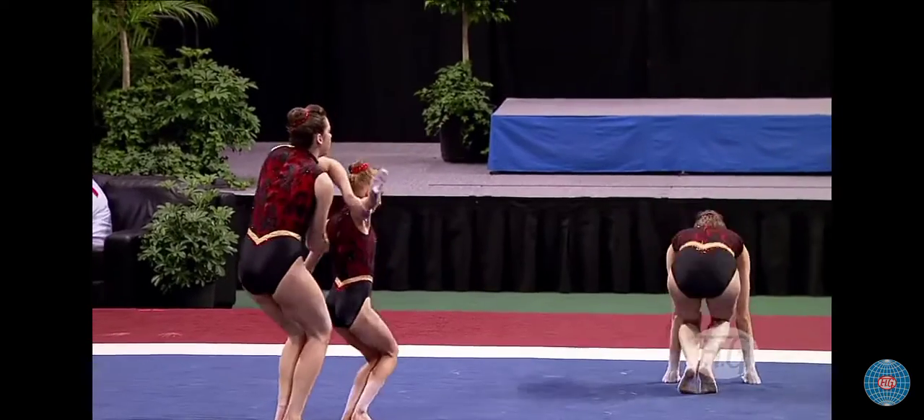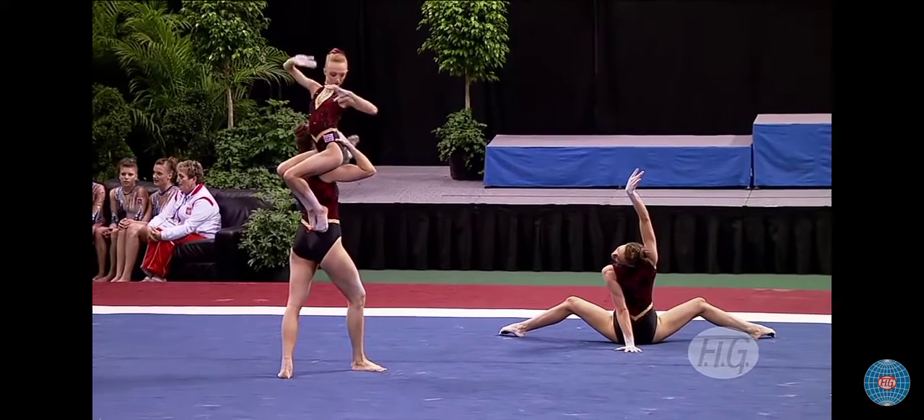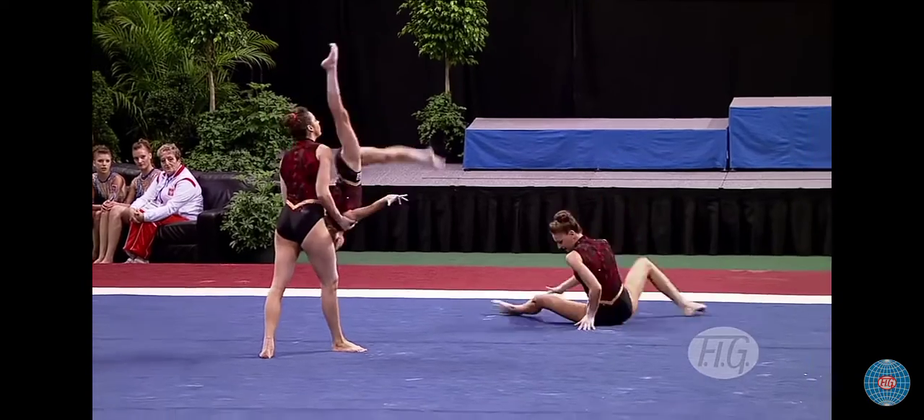This group was formed in May 2011, and they got a third in the European Championships for the dynamic routine. But this is the combined exercise. They qualified in fourth.